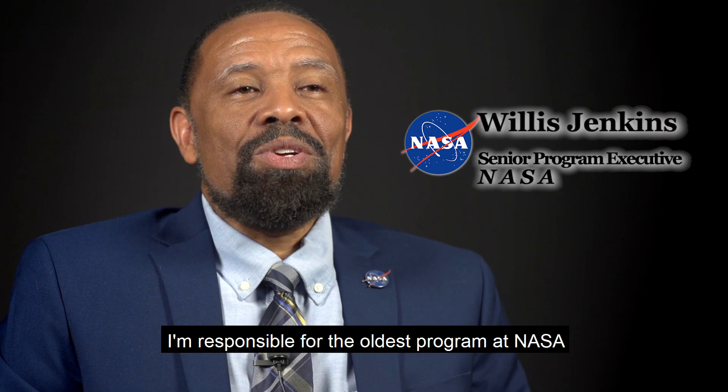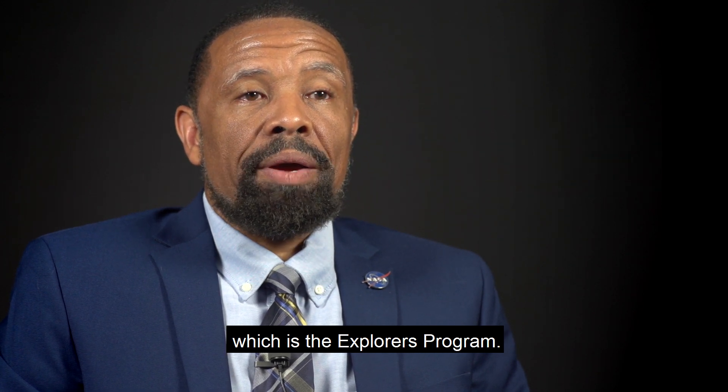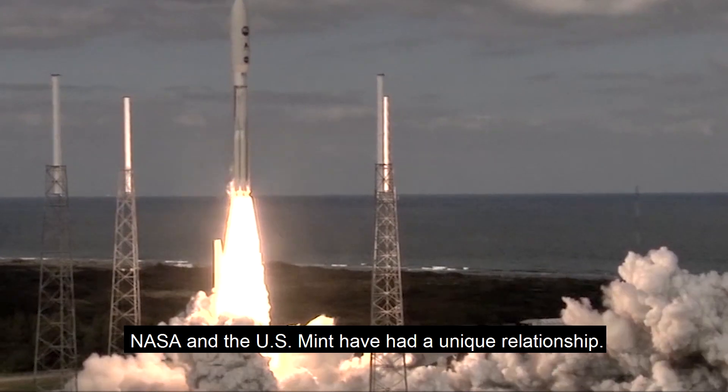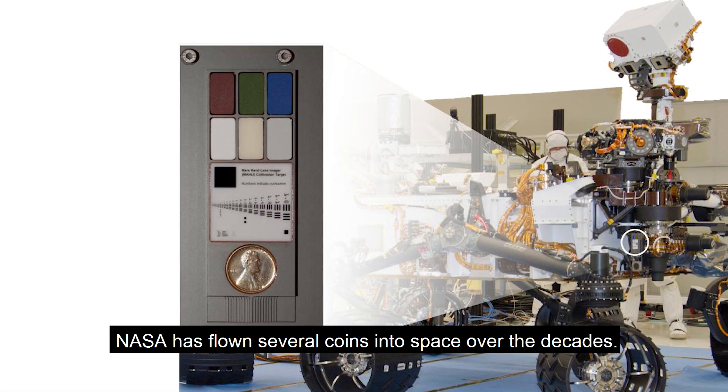My name is Willis Jenkins. I'm responsible for the oldest program at NASA, which is the Explorers program. NASA and the U.S. Mint have had a unique relationship. NASA has flown several coins into space over the decades.